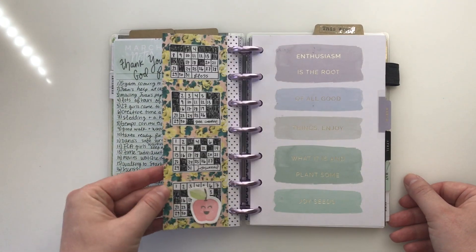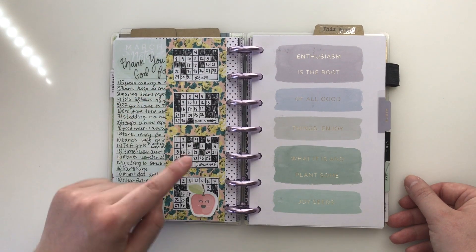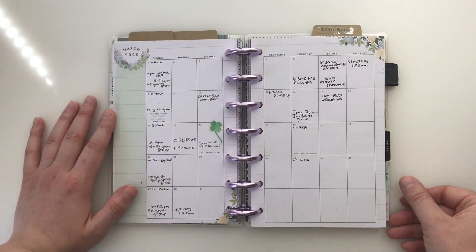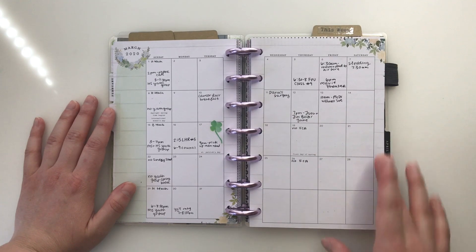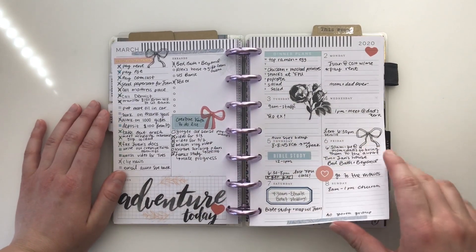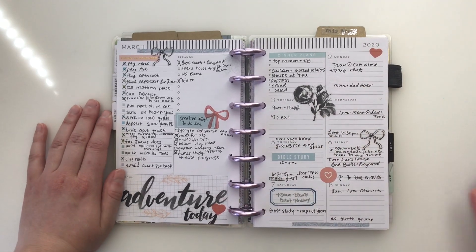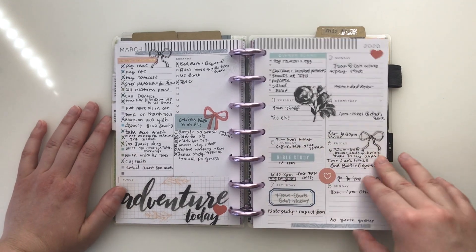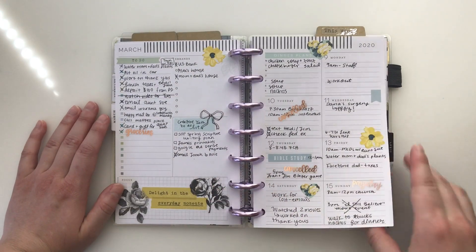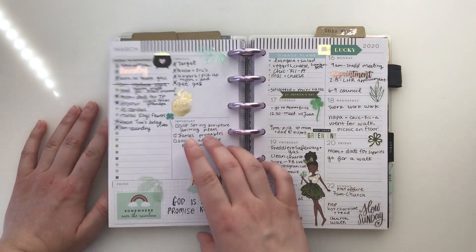Now we're into March. I used washi tape on the background with the habit tracker bullet journal planner printable from my shop. March started off full and then the coronavirus hit — you can see the calendar visually got blanker and blanker. This was a really pretty week. I kind of sat down at the beginning of March and put out my stickers for the whole month at once, which was something fun and different. I love this spread with all the pretty flowers — floral stickers, washi tape, and printables are definitely my favorites.